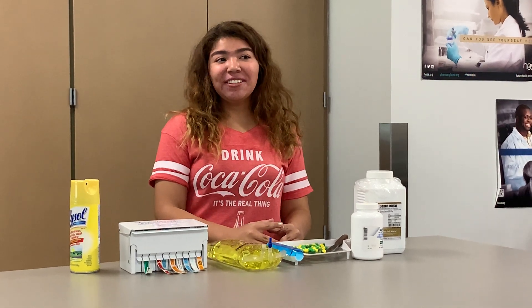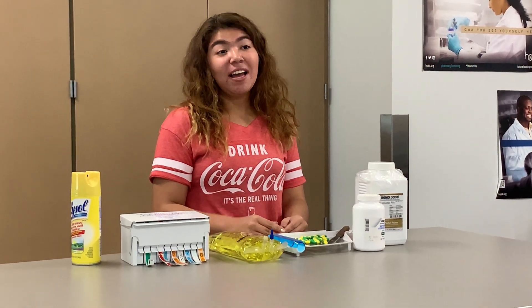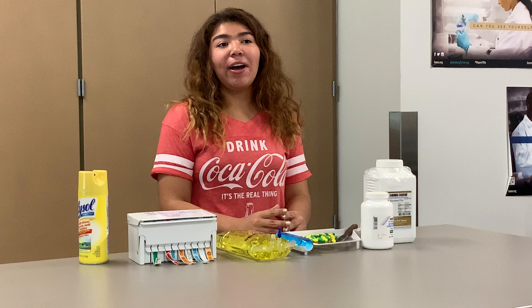Practicum is a senior course for students who have taken the prerequisite courses. I took principles of health science, medical terminology, health science theory, and medical microbiology.